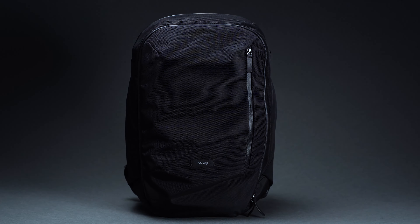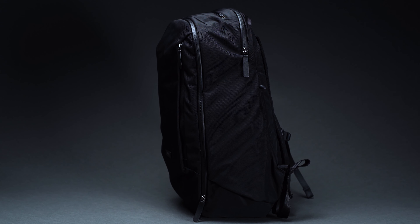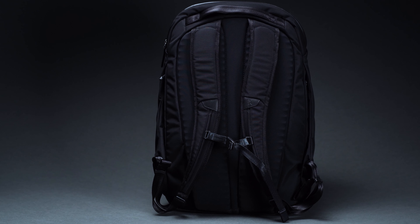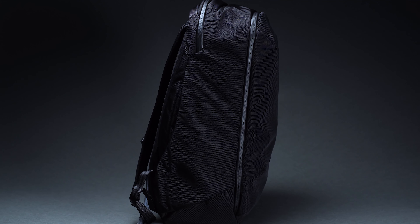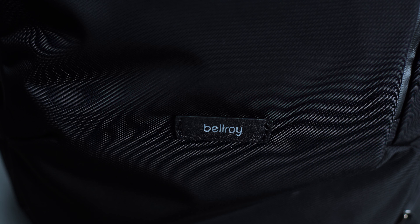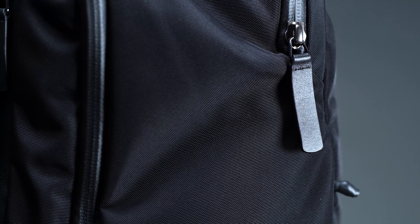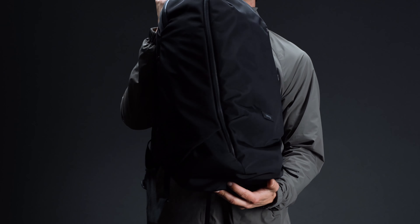We're big fans of Bellroy on account of its eco-friendly materials and polished urban aesthetic, as the Australia-based EDC specialist consistently strikes the right balance between form and function. Just take the 28-liter Transit backpack, for instance. As the middling option in the brand's three-piece Transit lineup, the 28-liter model is large enough for one-bag travel, yet still small enough to serve as a daypack. That's because at 20.9 inches long, 14.2 inches wide, and 7.5 inches deep, it's the perfect size to haul the essentials without weighing you down. It stows under seats no problem, and it's carry-on compliant regardless of where you're traveling.